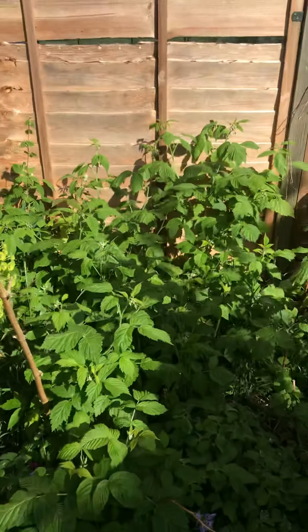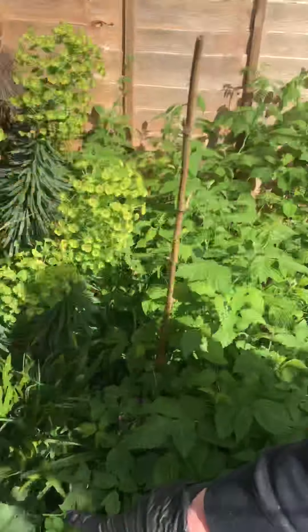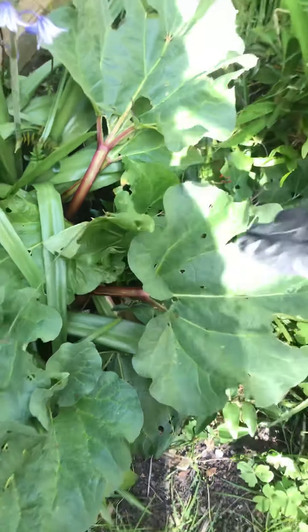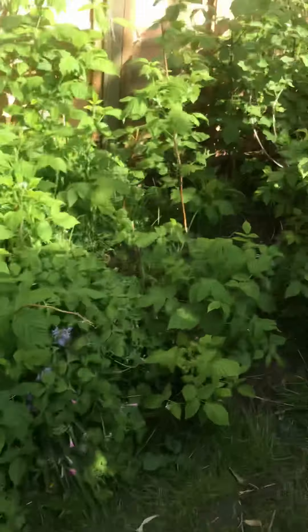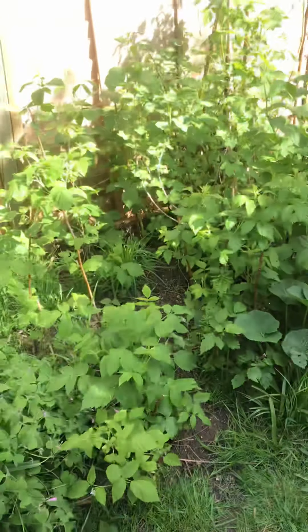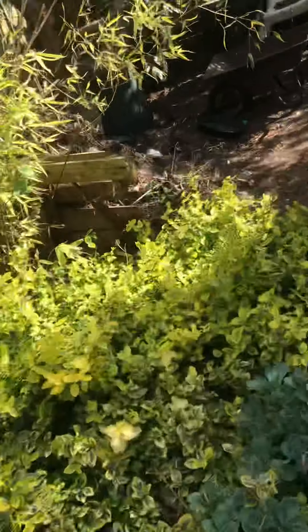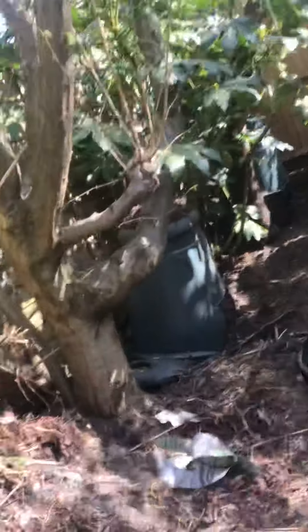In about two weeks' time we'll have bowls of raspberries. We've got rhubarb down here. Now the main thing I want to show you today was my compost heap and my wormery, so let's go to the back of the garden.